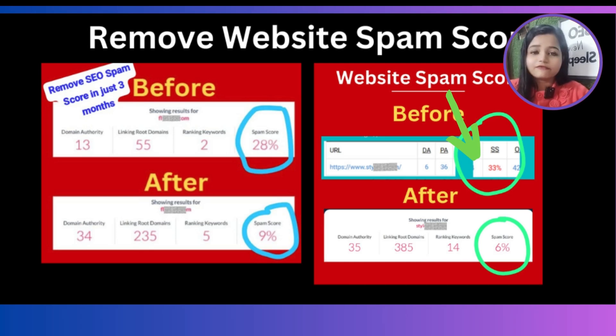Hello everyone. This is one of my clients who had a spam score of 28% when they onboarded. Here's another client who had a spam score of 33% at the time of onboarding. I successfully reduced their spam score by 80% in just 2 months. You can achieve the same results — just follow these steps with me.